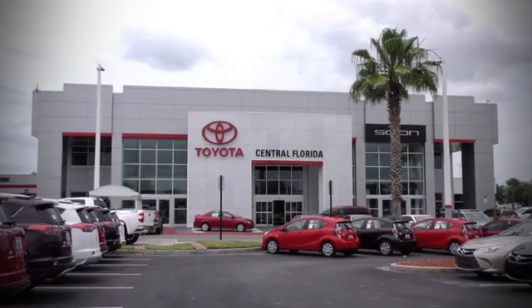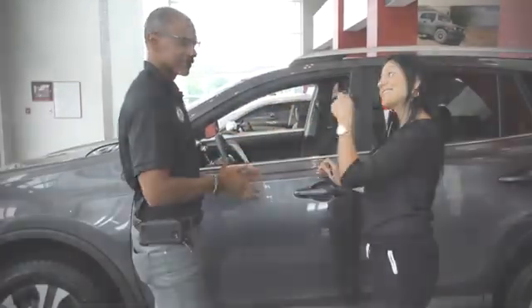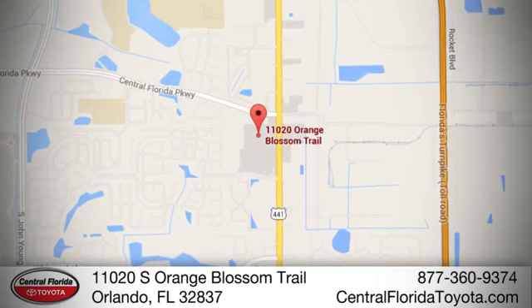Go to Central Florida Toyota. We're one of Orlando's most trusted Toyota dealerships. Hablamos Español. We're located at 11020 South Orange Blossom Trail.